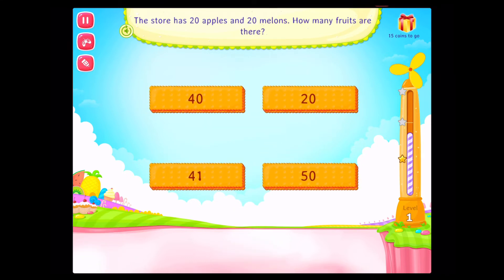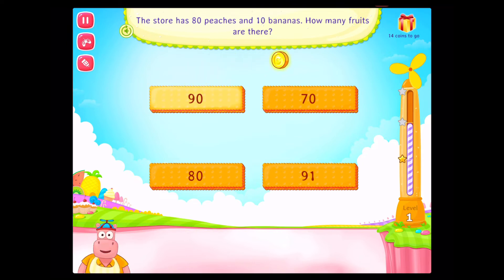The store has 20 apples and 20 melons! How many fruits are there? Congratulations! You've done it! Add. The store has 80 peaches and 10 bananas! How many fruits are there? Congratulations! You've done it!